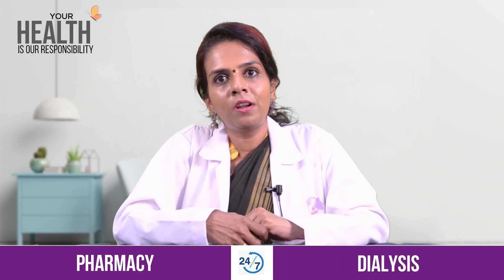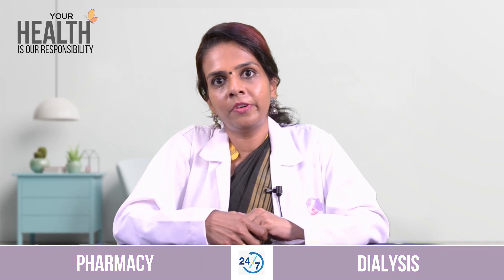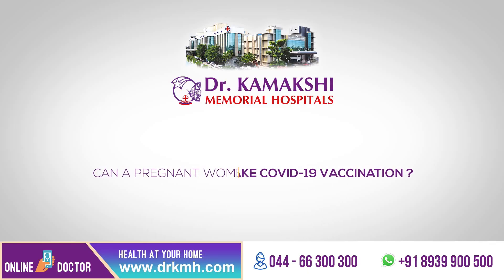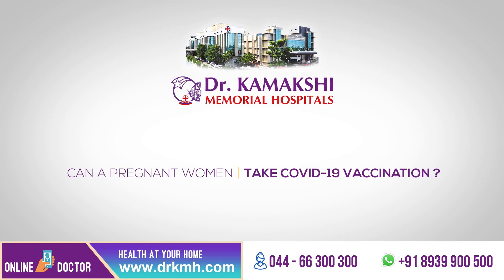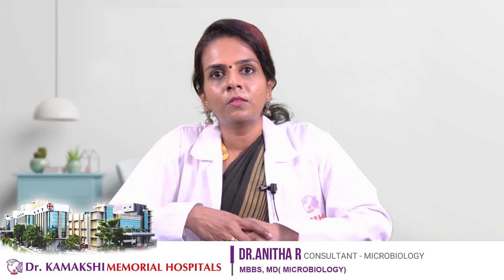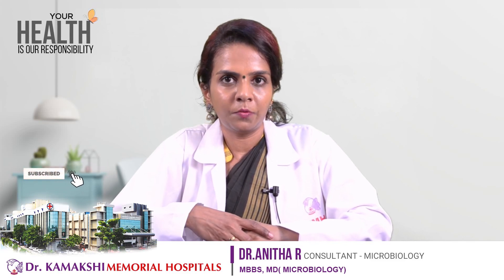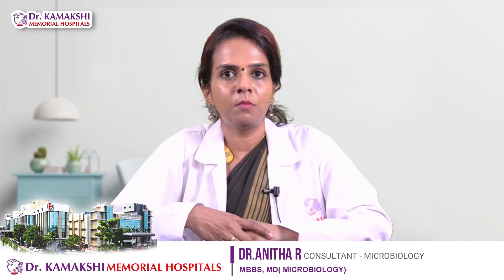A person with a suspected or confirmed COVID-19 infection should defer vaccination for at least 14 days after symptom resolution. As of now, it is not advisable to receive the COVID-19 vaccine if you are pregnant or lactating.